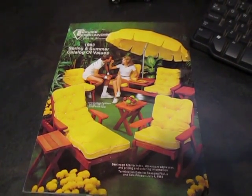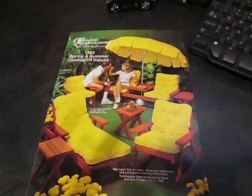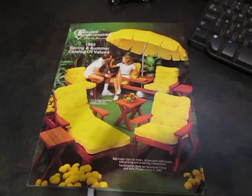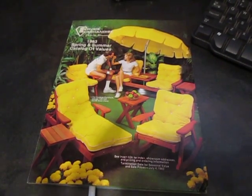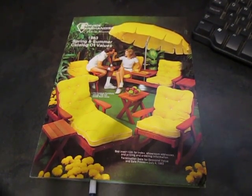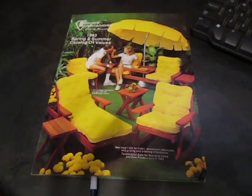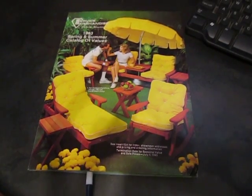Hey everyone, this is Rob from the Retro Gamer. I just got a 1983 Service Merchandise catalog — it's a spring summer version. In the 1980s, arguably one of the best ten years to live in: great music, a lot of new electronic gadgets were coming out about that time. I'm going to show you the electronic items in here because that's what I really enjoy. The clothing and the jewelry, not really too much on my excitement list, but I kind of like the bright yellow and wood lawn furniture on the front cover.